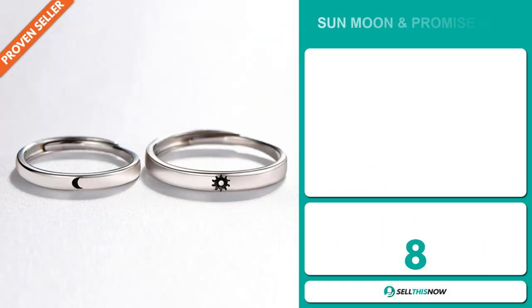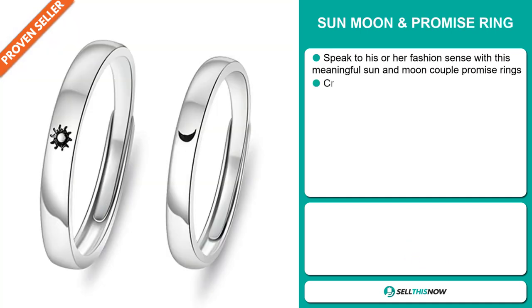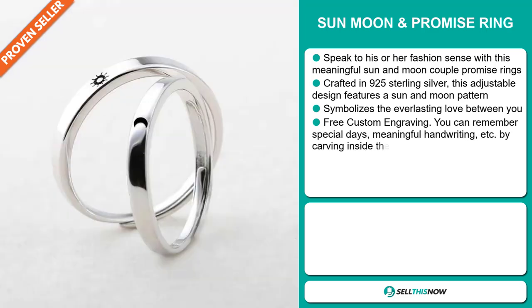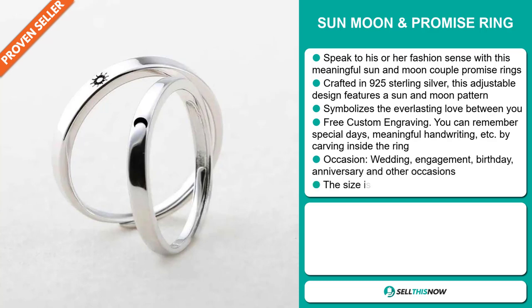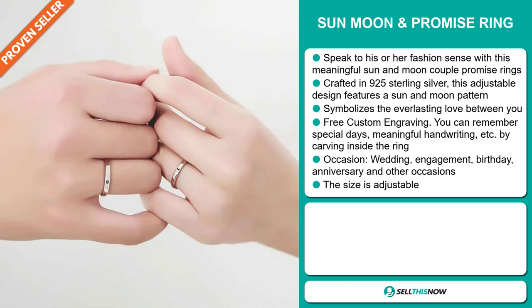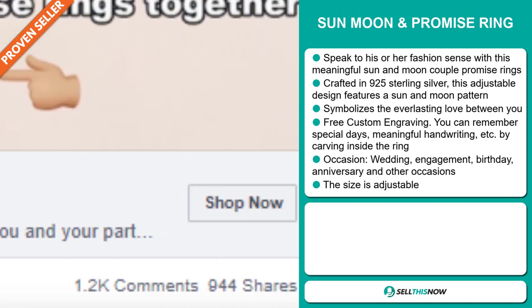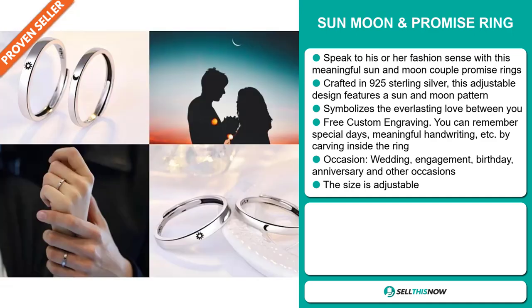Our next product is the Sun, Moon, and Promise Ring. Speak to his or her fashion sense with this meaningful Sun and Moon couple promise ring. Crafted in 925 sterling silver, this adjustable design features a Sun and Moon pattern. It symbolizes the everlasting love between you and your partner. It has free custom engraving — you can remember special days, meaningful handwriting, etc., by carving inside the ring. It's for all occasions: weddings, engagements, birthdays, anniversaries, and other occasions. The size is adjustable.